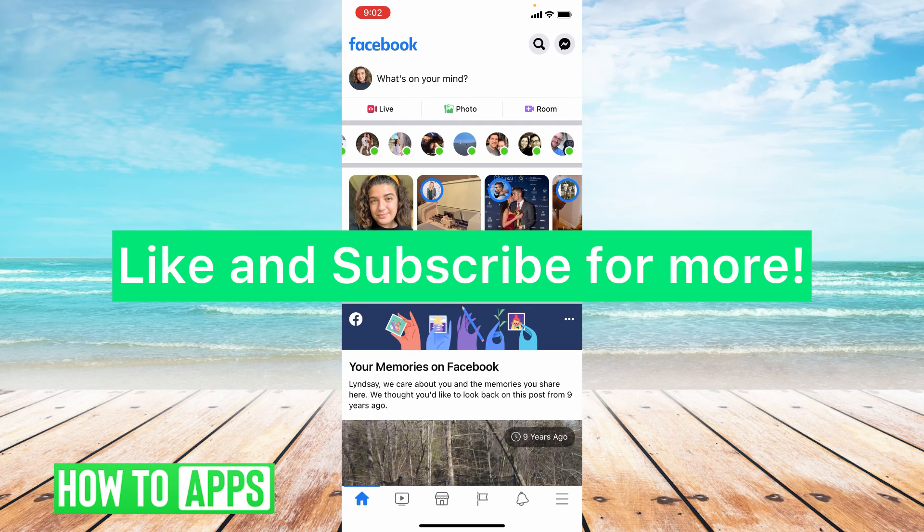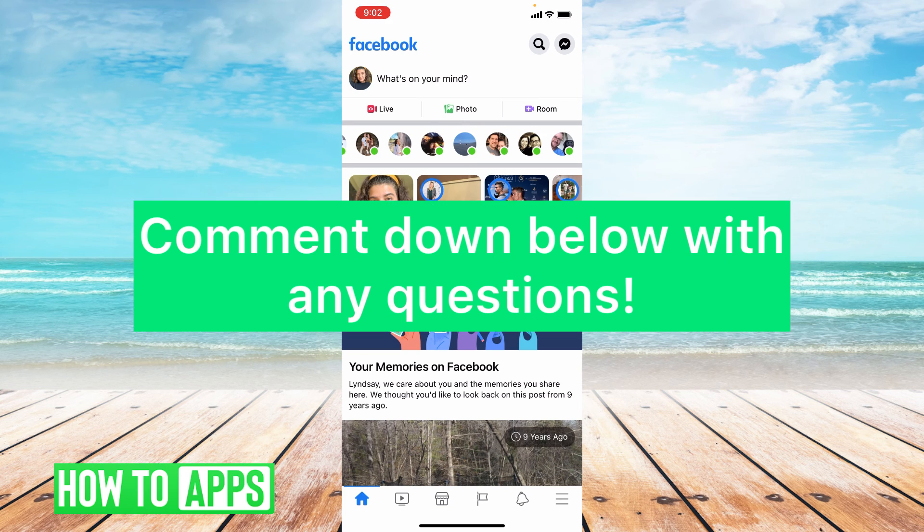I hope this video helped you guys. If it did, please like and subscribe to this channel. If you have any questions on this video, please leave them in the comment section below. Thank you so much for watching. Bye guys.